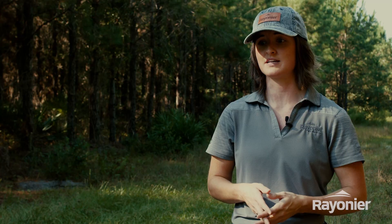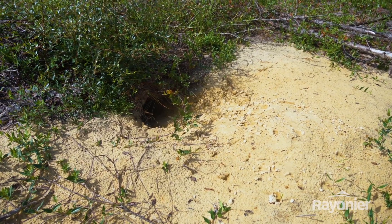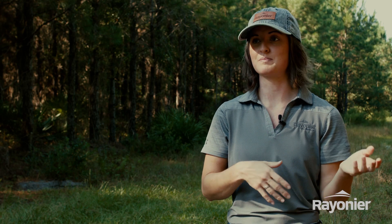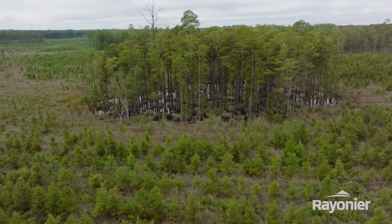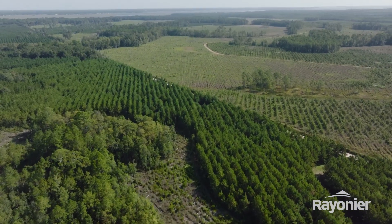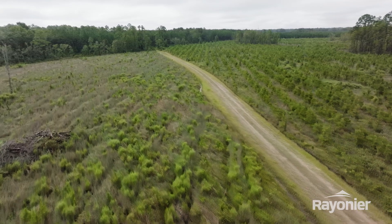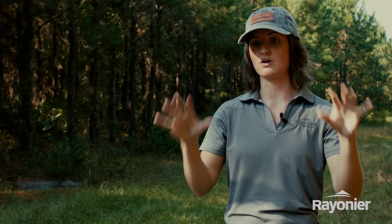Another thing to consider is all of the diversity that we have of plants and animals. It's not all just pine trees or Douglas fir — we have a lot of different diversity, even in our production forests. Along with that, we've got wetlands and a cool mosaic of different kinds of forests next to one another. So you get the benefits of habitat for different animals, plants, and insects. That's how sustainable forestry really goes beyond just the trees, but into the whole ecosystem.